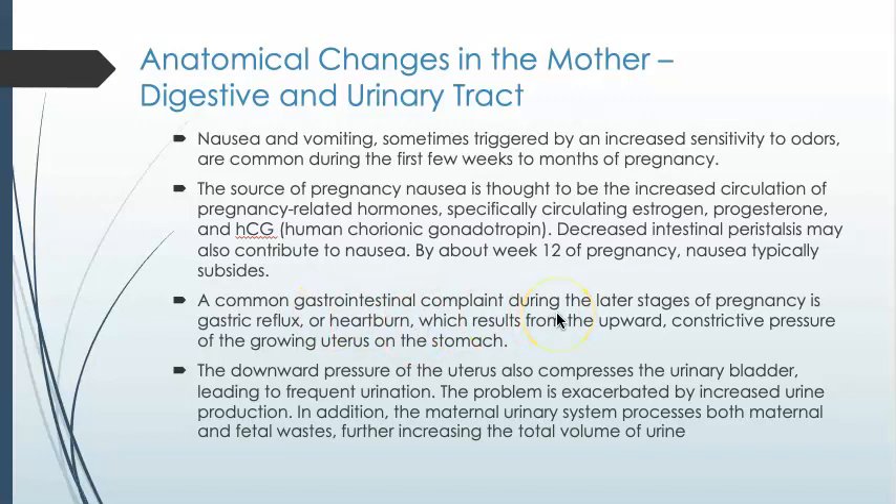Other complaints in later stages of pregnancy are gastric reflux, and that's not surprising because as the developing fetus expands in the abdominal cavity, it's going to push the stomach up, which can push stomach acids back up into the esophagus. The downward pressure of the developing fetus will also compress the urinary bladder, which leads to frequent urination.